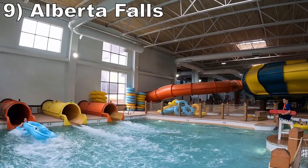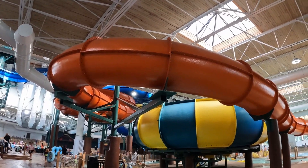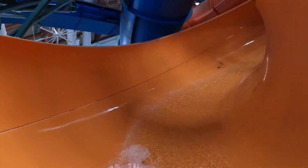Number 9 is Alberta Falls, a trio of tube slides. Two of them are totally enclosed and partially translucent tubes, while one is partially open. The three slides ultimately feel similar from a ride experience, with small dips and gentle turns on the way down.